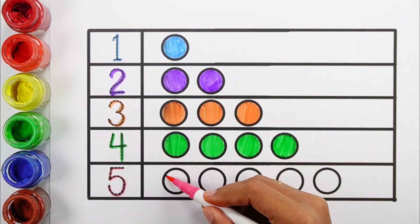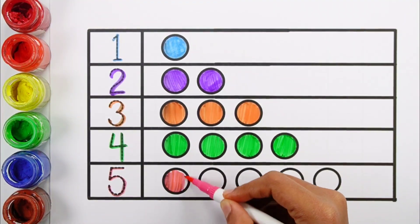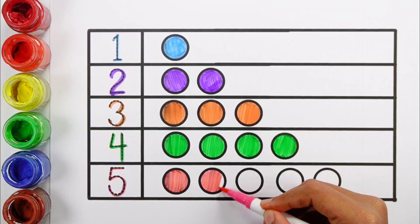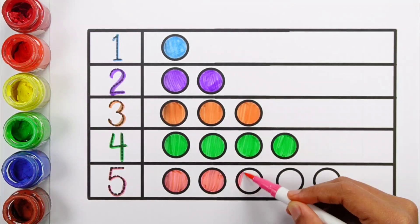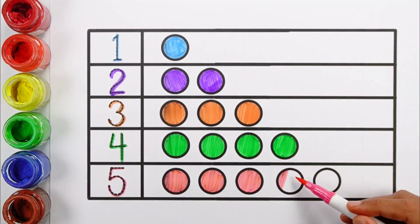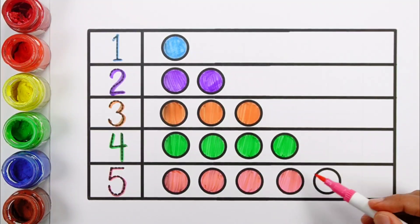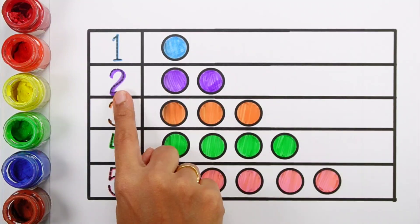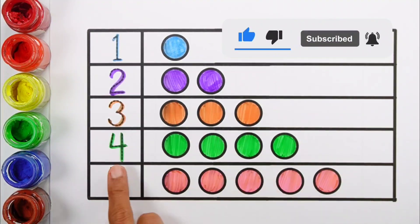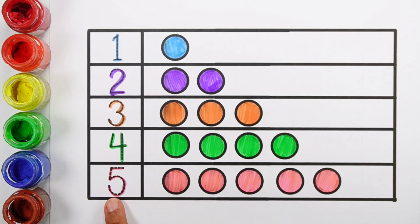Number five. One, two, three, four, five. Five balls. Pink color. One ball, two balls, three balls, four, five. Five balls.